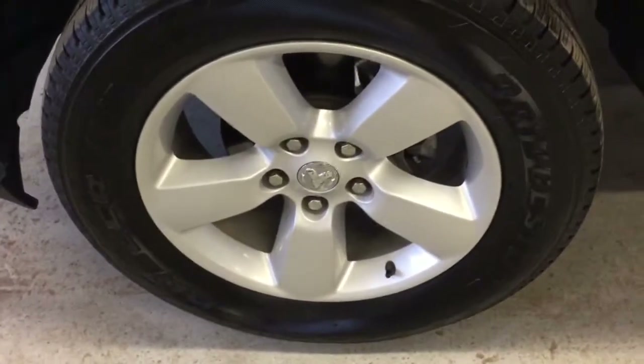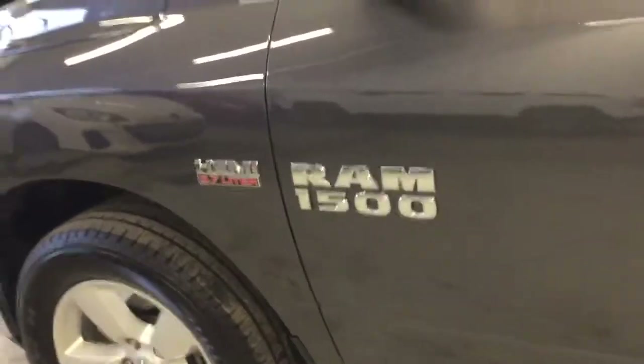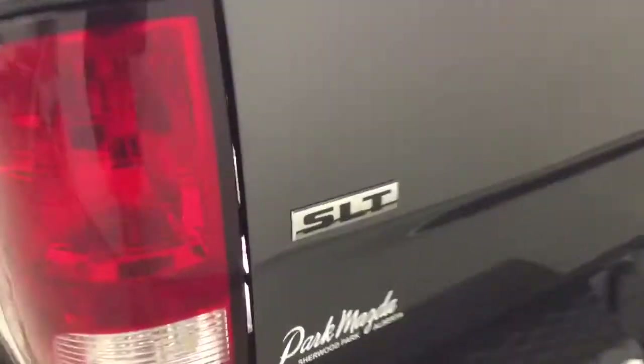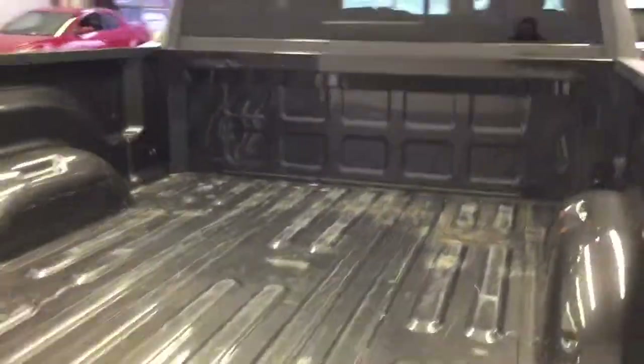It's equipped with 20-inch Ram alloys with Bridgestone Dueler tires in excellent shape. There's the Hemi badge, chrome handles, the 4x4 badge, and a standard size box.